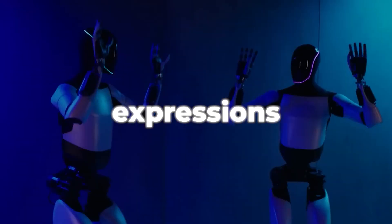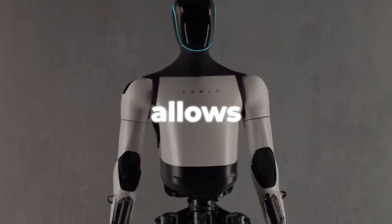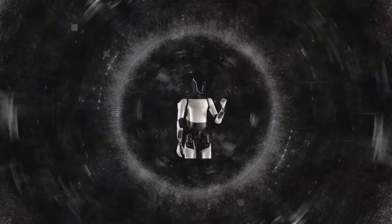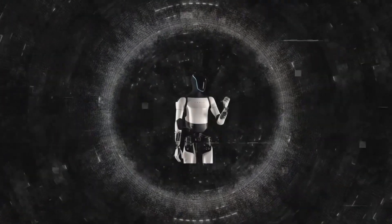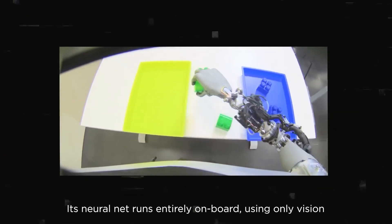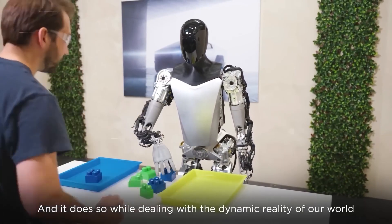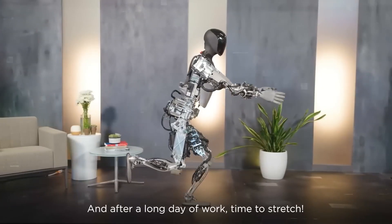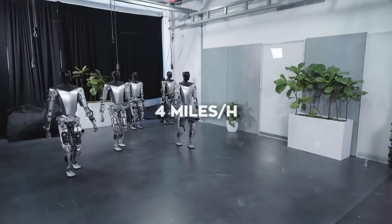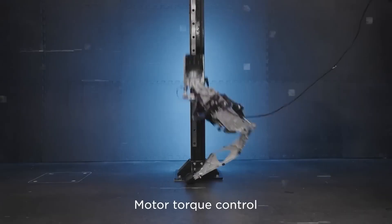Speech, movements, and facial expressions allow the robot to converse with people, and internet connectivity allows it to access data and information stored in Tesla's network. The Optimus Gen 2 is advanced in its tactile sensing, meaning it can feel things around it — understanding if something is hot, cold, heavy, light, smooth, or rough — helping it interact in a more human-like way. It can also walk at around 4 miles per hour and move its head and neck independently, which is great for looking around or talking.